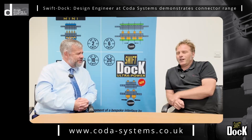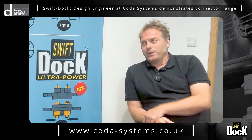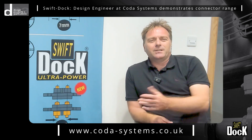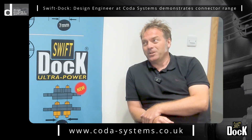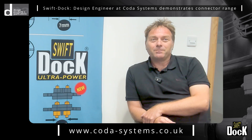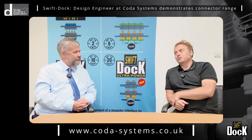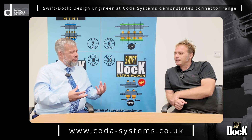I notice on the wall here we've got an array of catalogues. When my dad started the business it was pre-internet, so everything was printed. We found all the catalogues from 1980 onwards and thought it'd be nice to put them up on the wall — it's like a catalogue history of all the products we've ever sold.